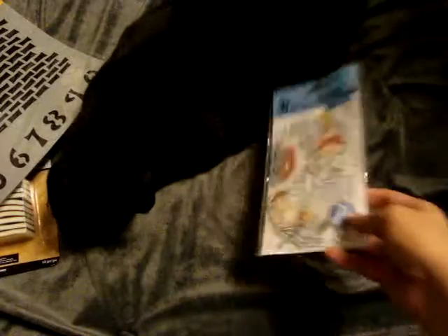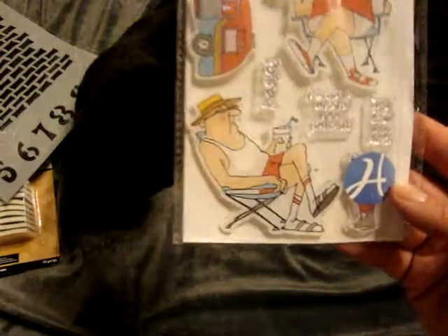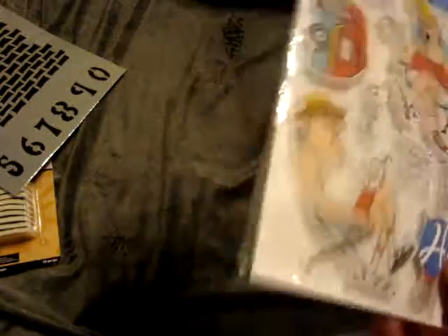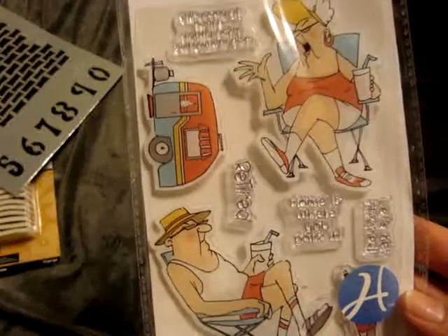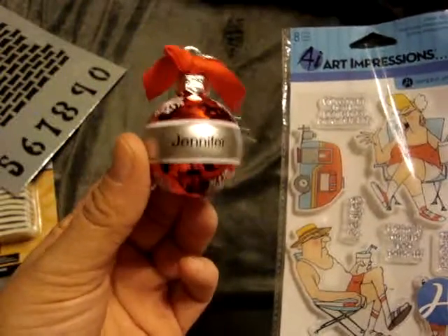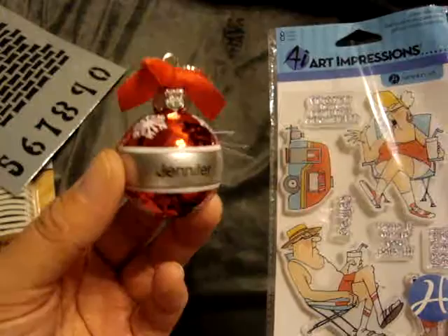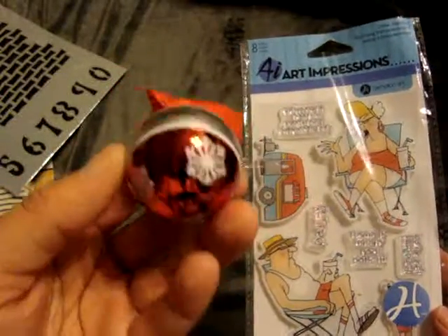And then I picked up this Art Impressions by Hampton Arts stencil. It basically has some sayings about retirement, since I have to make a retirement card. It was marked on clearance for $6.99. And then I had my 50% off coupon and I couldn't find anything else, so I was going to get this little ornament — every year we get the name ones, me and my boyfriend, whenever they're on clearance — and I was just going to use the 50% off on it since it was $2.99.